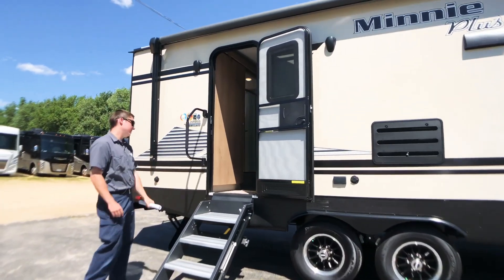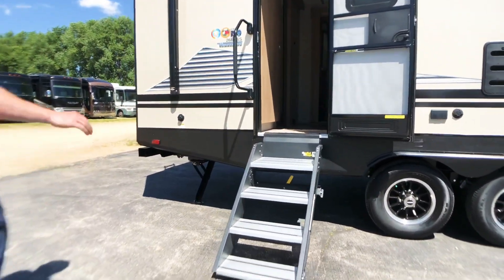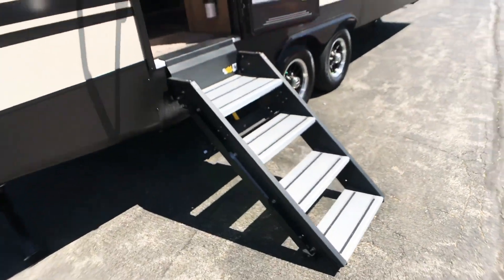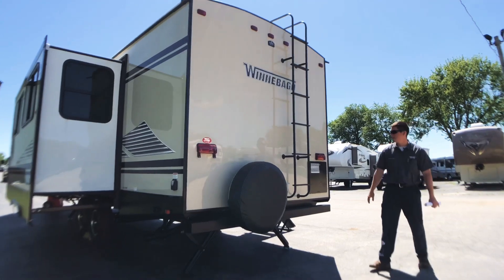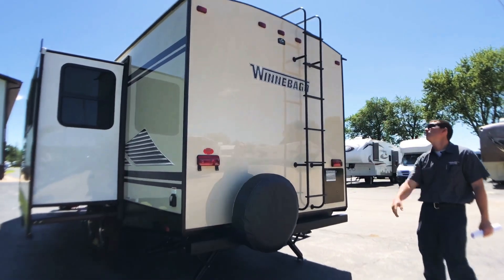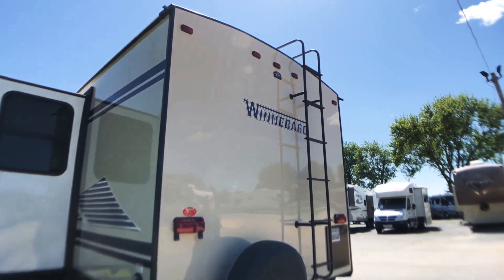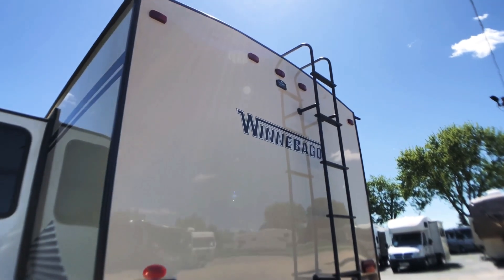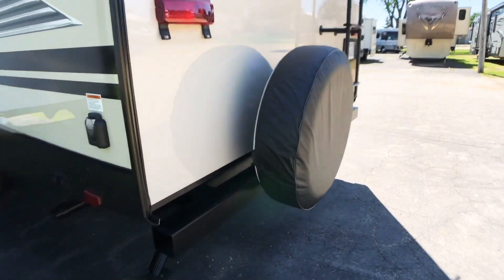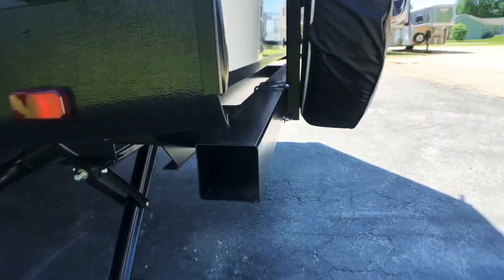Our entranceway features the Lippert solid step, giving us a more solid step way up into the trailer. In the back of our trailer we have our ladder which gives us access to our TPO roof. Up high by our clearance lights we have a spot where we can hook up a rear view camera. On the back mounted on the bumper we have our spare tire, and the bumper also serves as storage for our sewer hose.